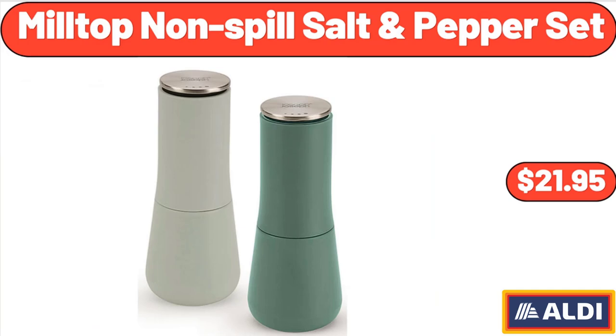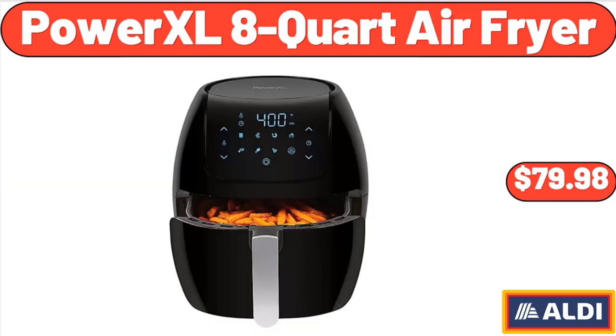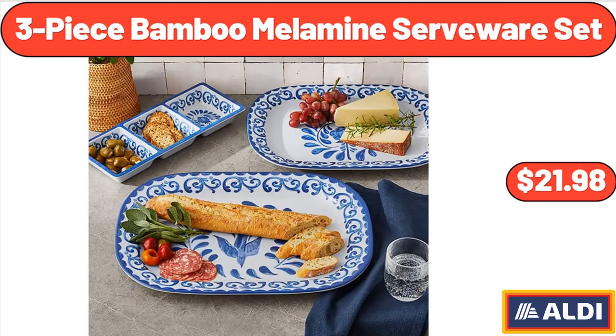Mill Top Non-Spill Salt and Pepper Set, $21.95. 5.5 Quart Ceramic Jumbo Cooker, $22.98. Power XL 8 Quart Air Fryer, $79.98.